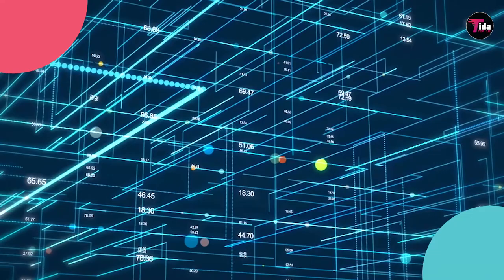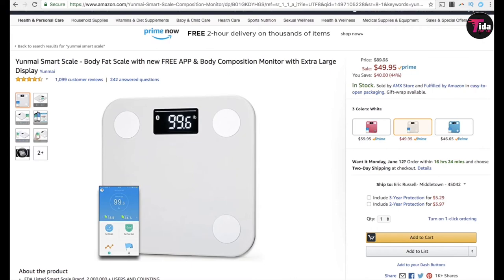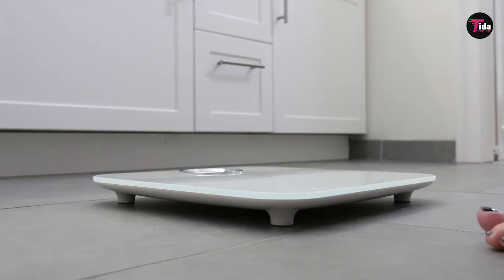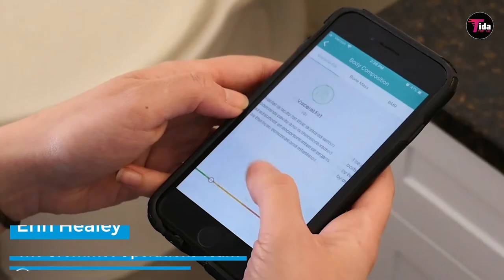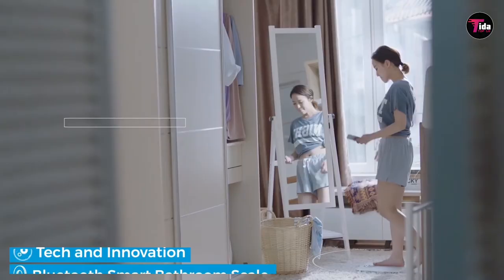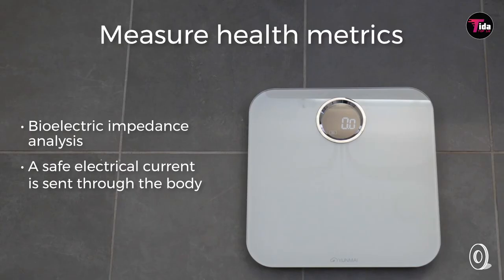Number 2 is the Yunmai Smart Scale. The Yunmai Smart Scale is one of the most popular and highly-rated scales available on Amazon, and for good reason. This scale measures 10 different metrics and stores data for up to 16 users. The Yunmai scale is comparable to the smart scales mentioned above in function and features, although it's a little more expensive. Overall, the Yunmai scale tracks 10 different body metrics — a list very similar to the other scales discussed thus far.